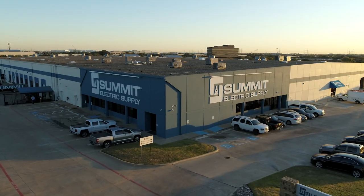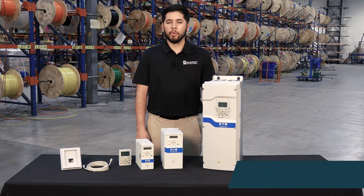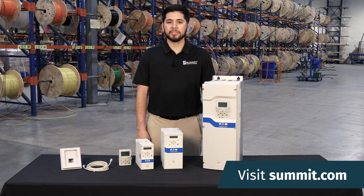Summit has these DG-1s in stock and ready to ship from Irving. For more information, talk to a pro at your local Summit service center or online at summit.com.